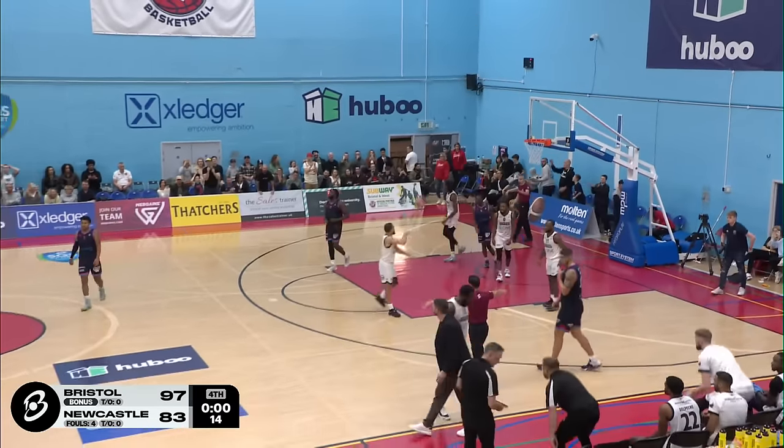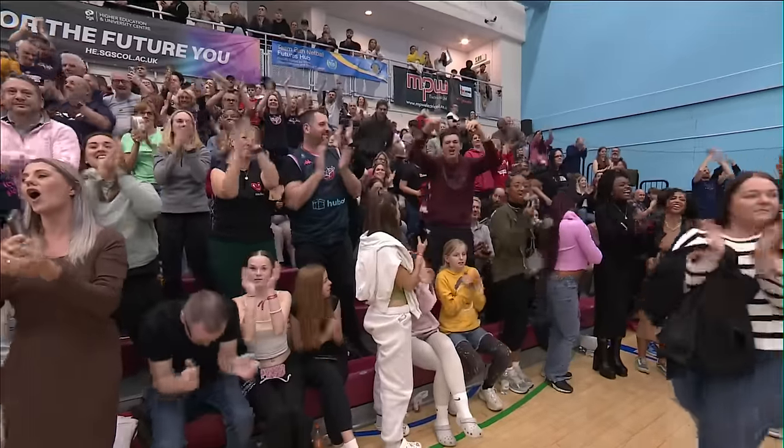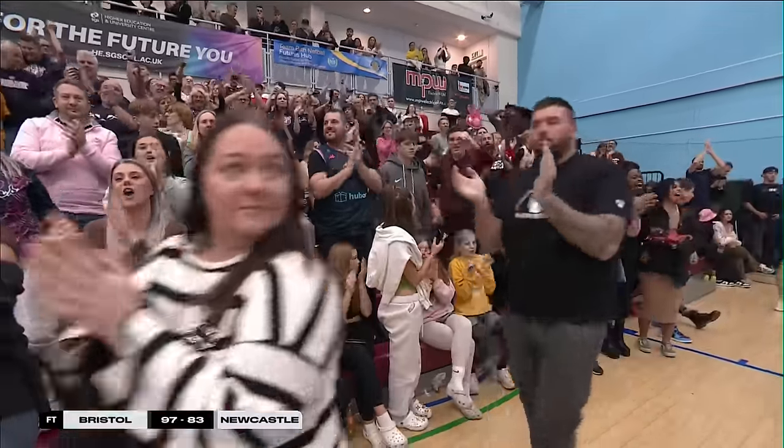Tevin Oleson's gonna fire it up — off the back of the rim, but that's the end of the game! 97-83, Bristol Flyers take the victory!